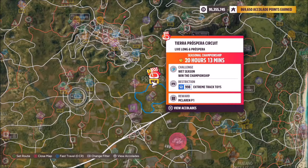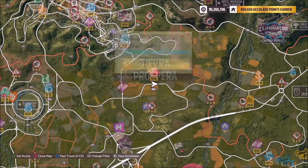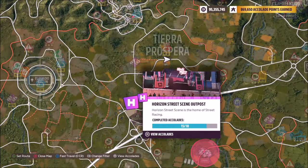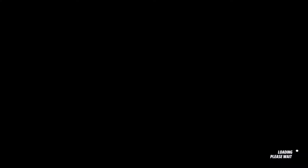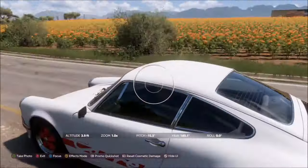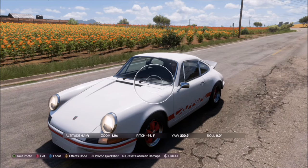The Tierra Prospera circuit is located just to the east of the Horizon Stadium and just to the north of the Horizon Street Scene outpost. It's a simple road circuit race — all you need to do is head to the start location and take your photo there, and that's this week's photo challenge complete. It's as simple as that.